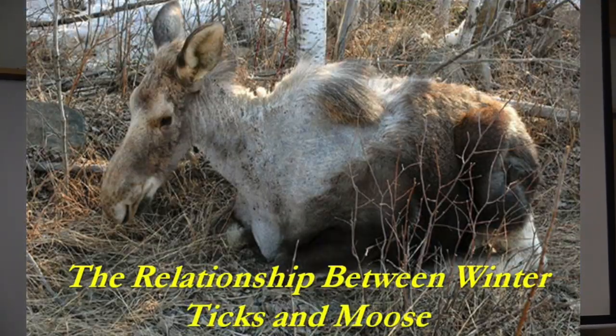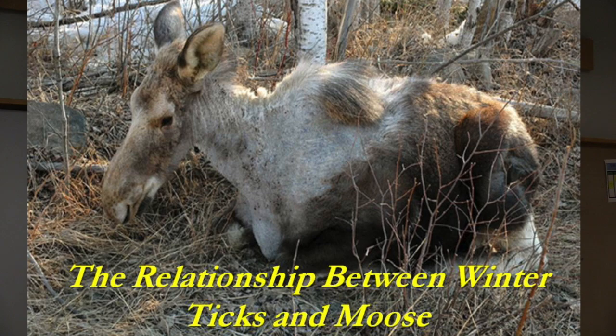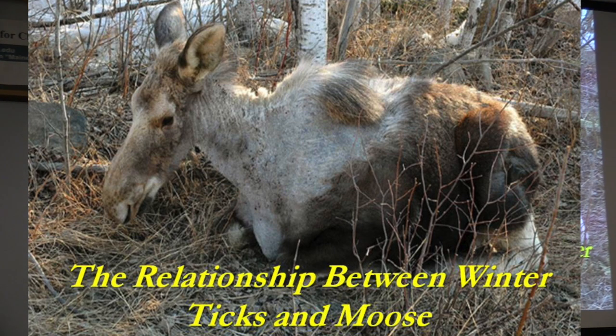I want to talk about the relationship between winter ticks and moose and a little study my students did. The impact of ticks on moose is a serious one. Ticks are moving north — about two decades ago they reached Isle Royale on the north side of Lake Superior. We didn't think they'd get there and they did. They're having a huge impact on moose populations, and certainly in Vermont and New Hampshire this is the next wave of mortality for moose.